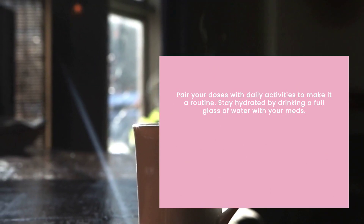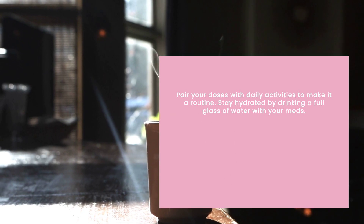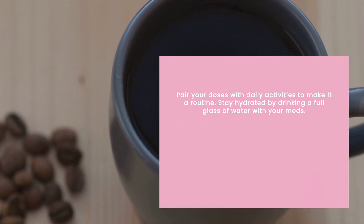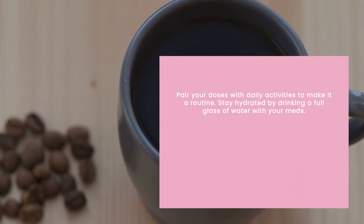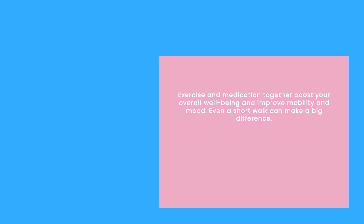Staying hydrated is key. I always drink a full glass of water with my meds. It not only helps the medication work better, but also keeps you feeling good overall.